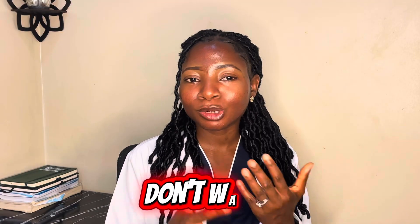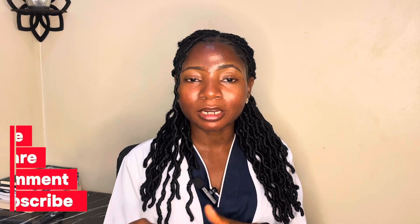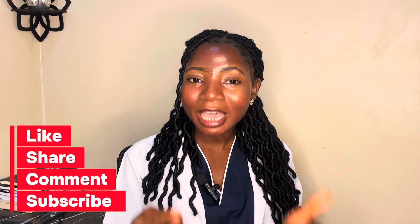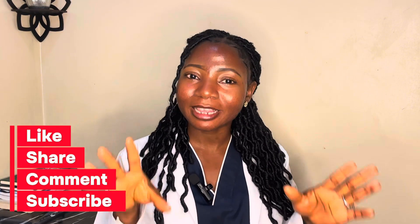I did not make this video to scare you, but so that you can understand what's actually going on in your body, because this has delayed many women from becoming mothers. Don't wait until you are trying to get pregnant before putting these steps in place. Please share this video with another woman — you never know, it might save someone years of delay. If this video was helpful, please subscribe. Thank you so much, I'll see you in my next video. Bye.